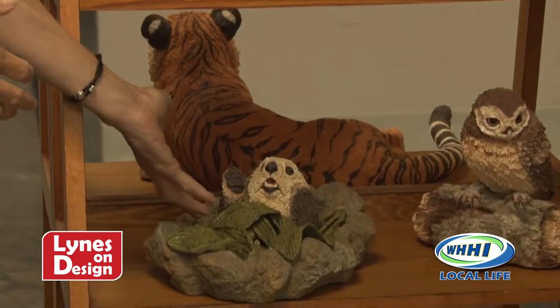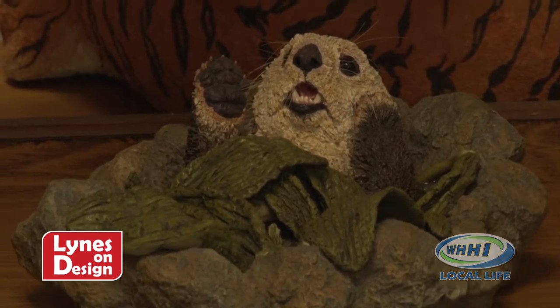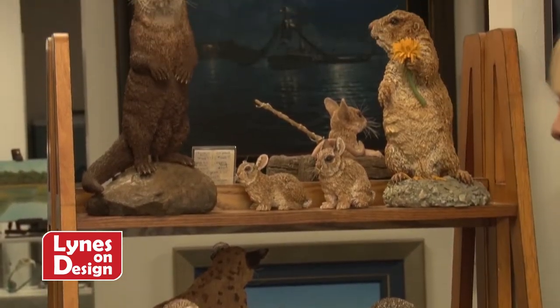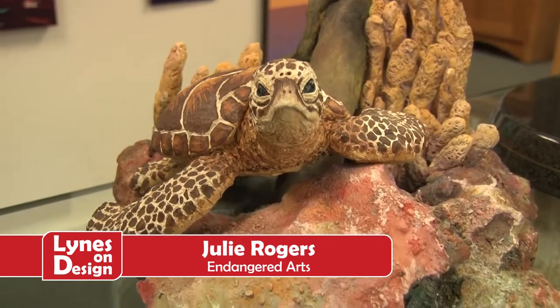She is one of the only people left in probably the United States that does this process. These are all clay originals — most people from this process go on to cast them in bronze, but she only does originals. You need to come in and just touch and look. The otter looks real — he really does. The texture she puts in, the colors. She really captures her subjects because she does a lot of research.